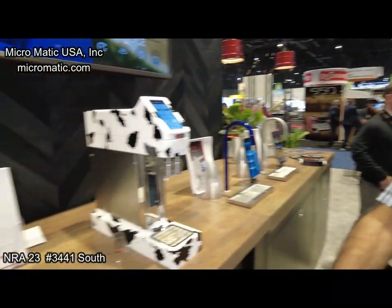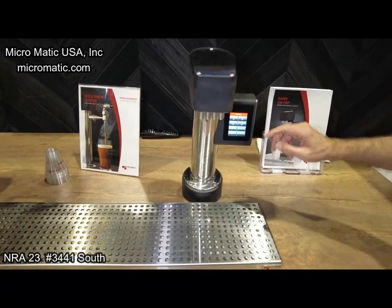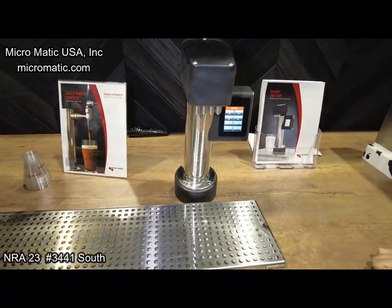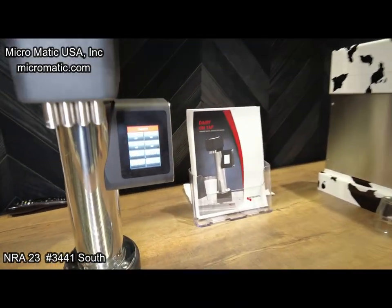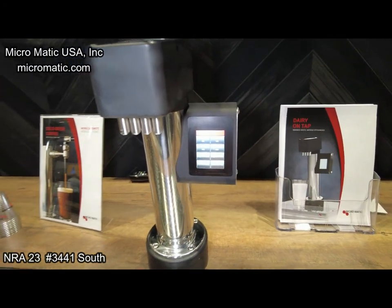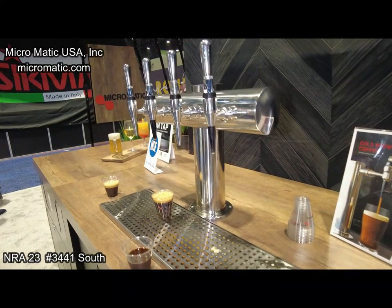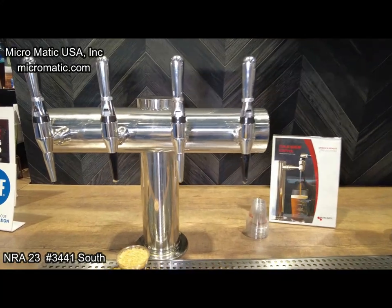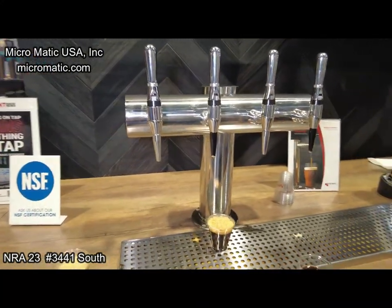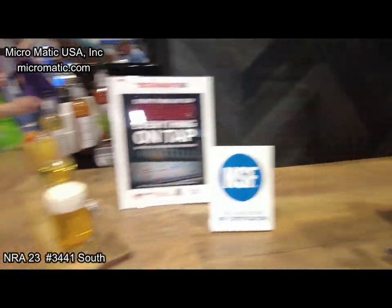A couple more we've got here: a dairy unit that can do up to four different dairy products. It can do pre-dosed, controlled-dose mounts, and it has full NSF approval for the dairy application — full NSF approval. And then of course here we have your standard nitro — still on nitrogen as a product.